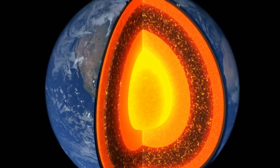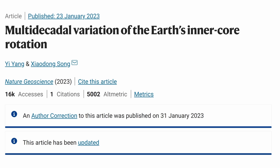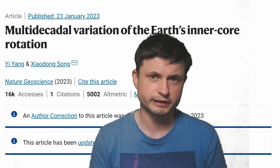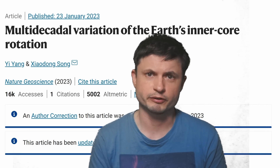In this video we're going to be discussing what exactly happened to the core of our planet, what the scientists have discovered in this recent study that you can find in the description below, obviously how they found it, and why none of this is really that exceptional, unusual, or unexpected. As a matter of fact, we've discussed a lot of this in some of the previous videos.